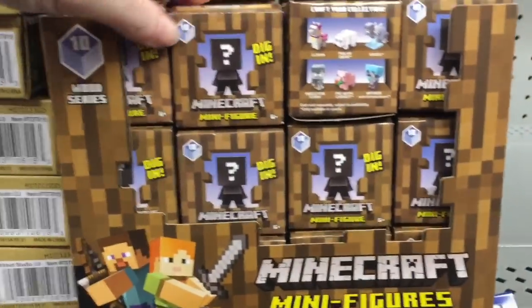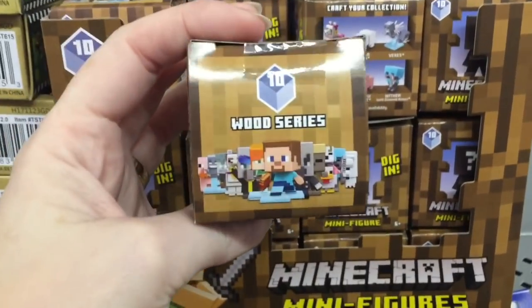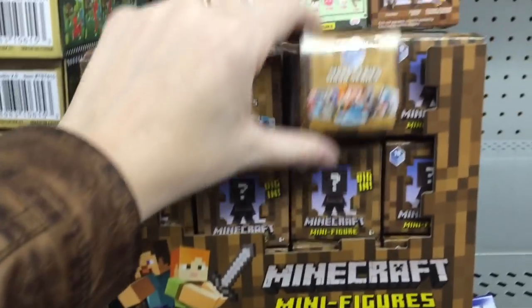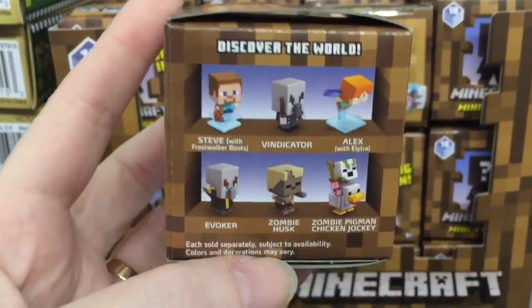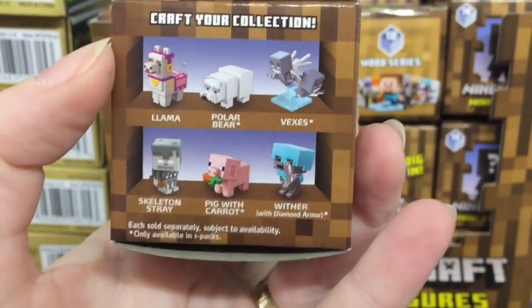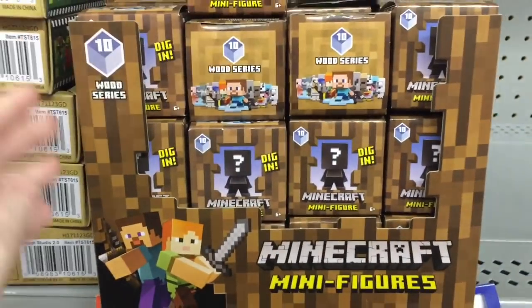It looks like they have some of the new blind box Series 10, which is the Wood series — that's cool. They have a full case of those. I really like the little minifigure set. Here's a look at some of the characters: there's the chicken jockey — that's hilarious — the llama, polar bear, the Vex, and pig with carrots. There are a lot of cute ones in the Wood series. Super cool new Minecraft stuff!